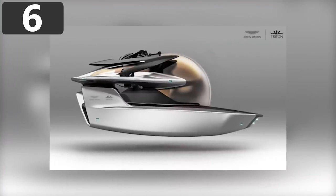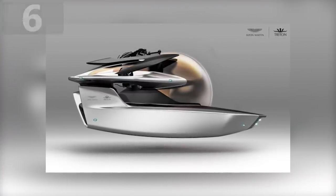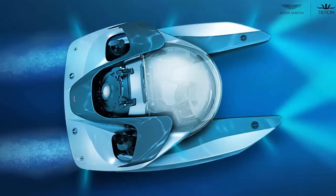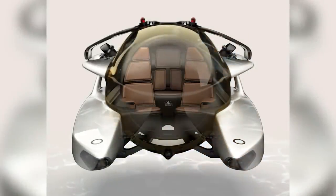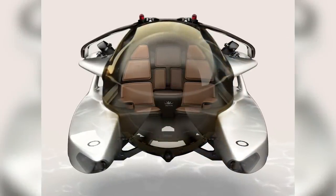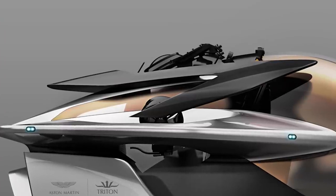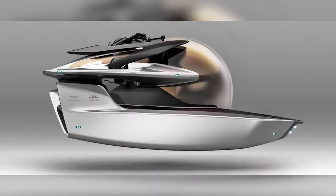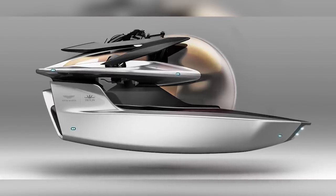Number 6: Project Neptune, $4 million. Triton is renowned for designing submarines used in scientific research and recreational trips, but with Project Neptune they've come up with something spectacular. It was designed in collaboration with Aston Martin and is the closest thing you can get to a sports car beneath the waves. Its slick design will make you the envy of other billionaires, and with an underwater cruising speed of 5 knots and fast acceleration, you can go up to 1,600 feet beneath the surface in no time.